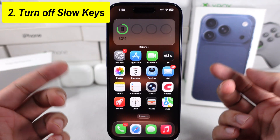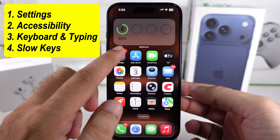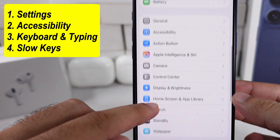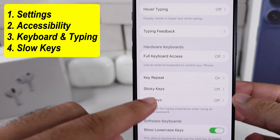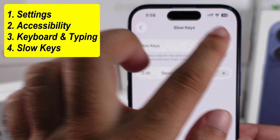Turn off the Slow Keys option if it's on, and then force restart your iPhone. Go to the Settings app, scroll to Accessibility, and under Keyboard and Typing, tap on Slow Keys and turn off the toggle.